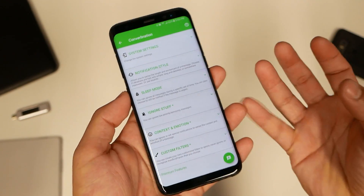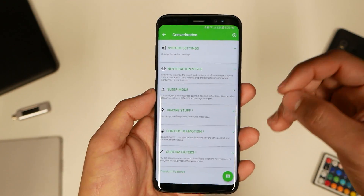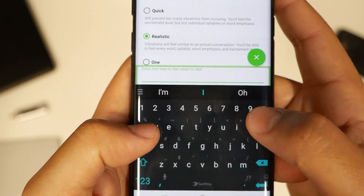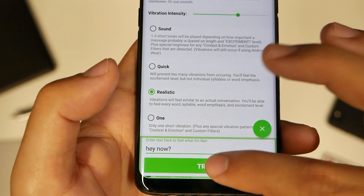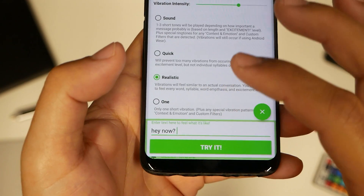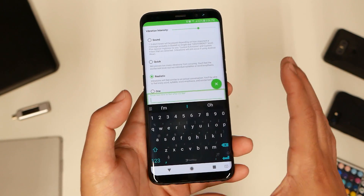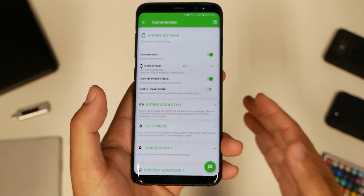Number seven: Con Vibration. In the settings, it lets you set different vibrations for certain people or types of messages. If you get a message with a question mark, it gives you a different vibration. There's a sound version, quick, realistic, and custom options. You can do a test — say 'hey' with a question mark. It does have a different vibration, and if you pay close attention you'll be able to feel each message type. There are quite a few settings to explore.